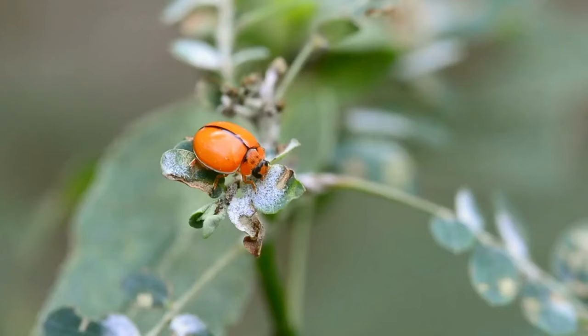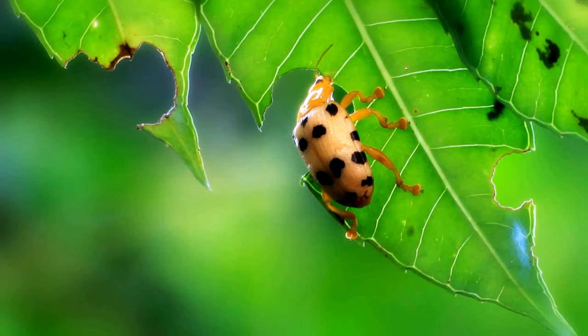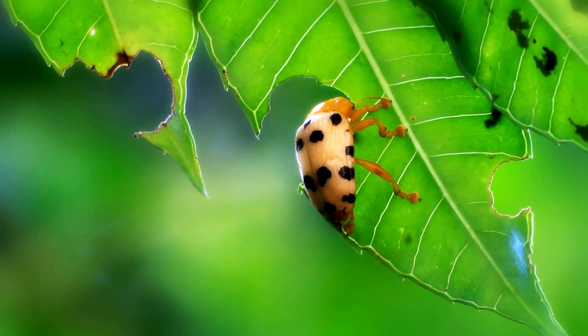Though most ladybugs eat other insects, a few species are actually herbivorous, which means that they eat leaves, fungus, mushrooms and mildew. These can be considered pests. However, these herbivorous species are not very commonly found.